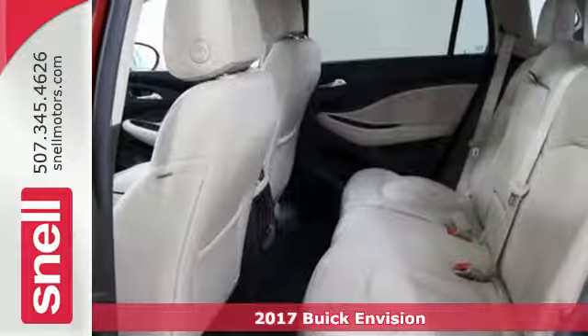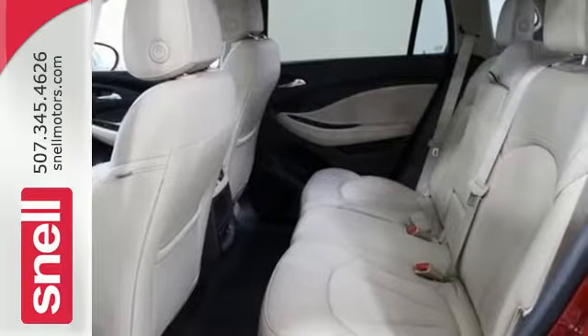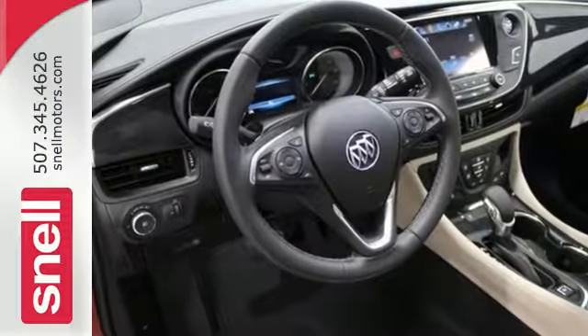Heated seats, multi-zone climate control, and active noise cancellation give you a comfortable and quiet cabin.